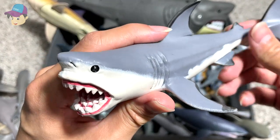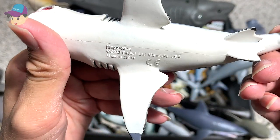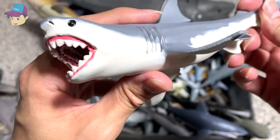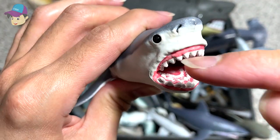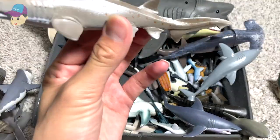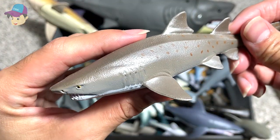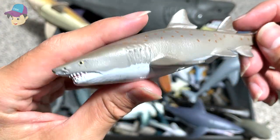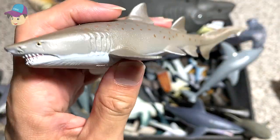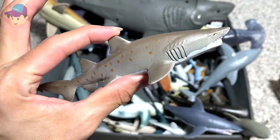Here we have another Megalodon and this is from Safari LTD, a 2013 figure. Beautiful figure — you can see it has like three rows of teeth. Next, another new figure that we have just added to our collection is the Sand Tiger Shark, a 2020 figure, a very new edition from Safari LTD.